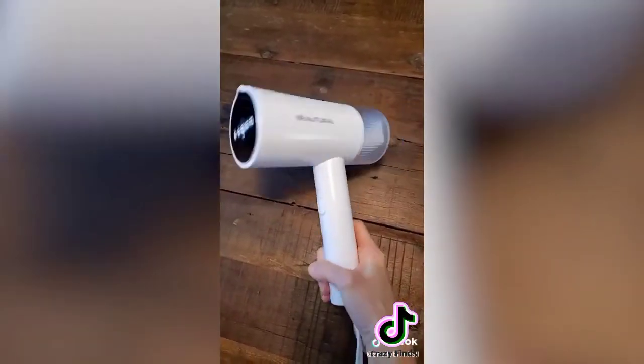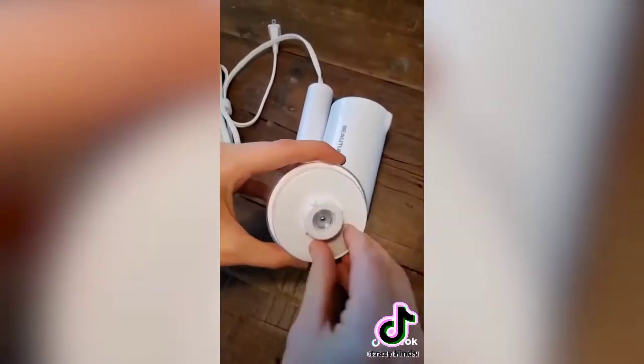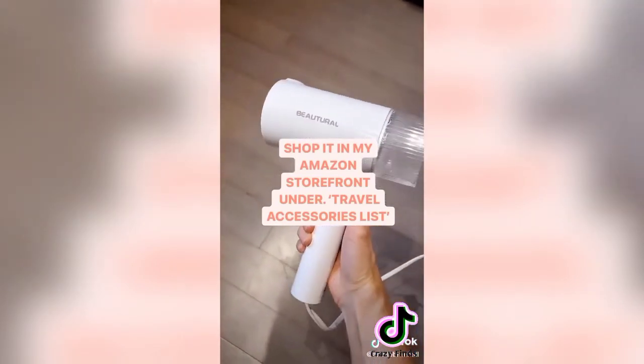Amazon travel find — this portable and lightweight travel steamer lets you get all the wrinkles out of clothes bunched up in your suitcase. It only takes 30 seconds to heat up and has powerful steam to get wrinkles out in no time. It has a leak-proof design, is safe on all fabrics, and works on clothes, curtains, furniture, and more. It also comes with a convenient storage bag — I have it linked in my Amazon storefront under travel accessories.